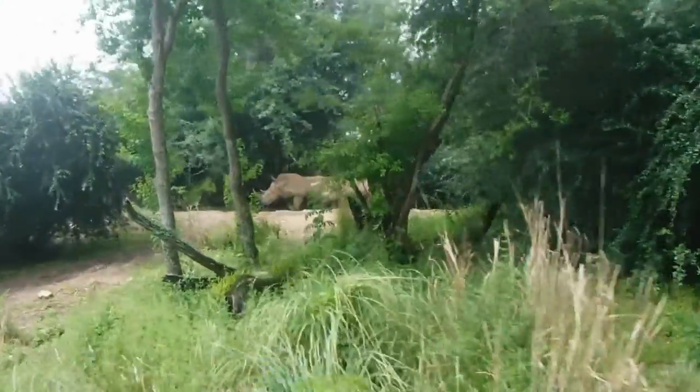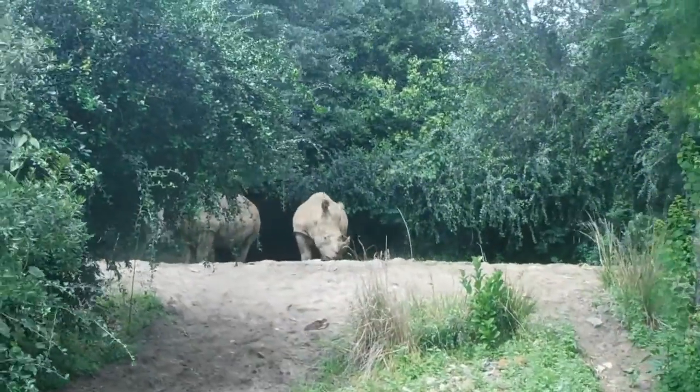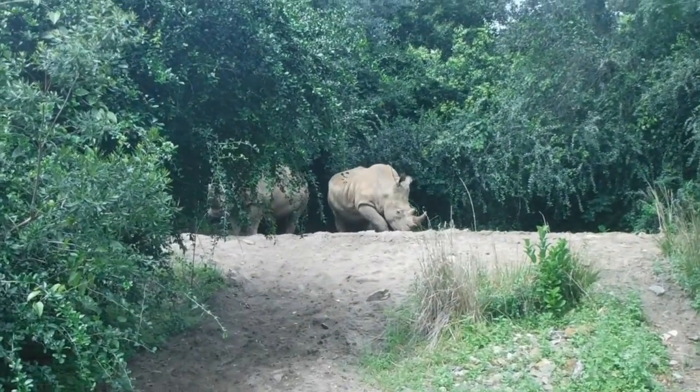Like body armor. Although rhinos have very poor eyesight, they actually have an extremely keen sense of hearing and smell. That's amazing.